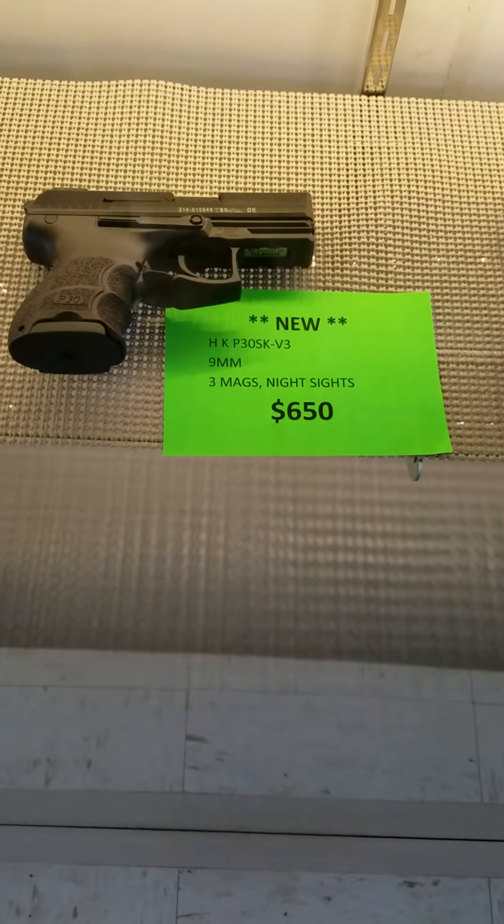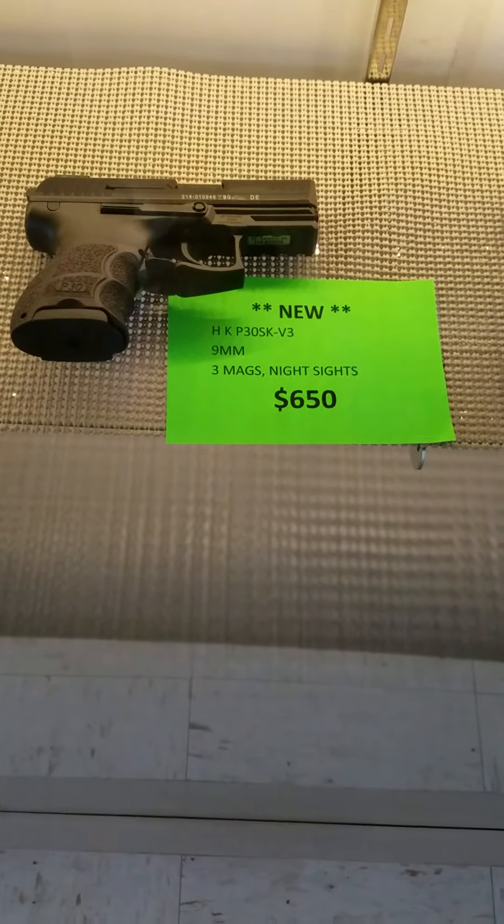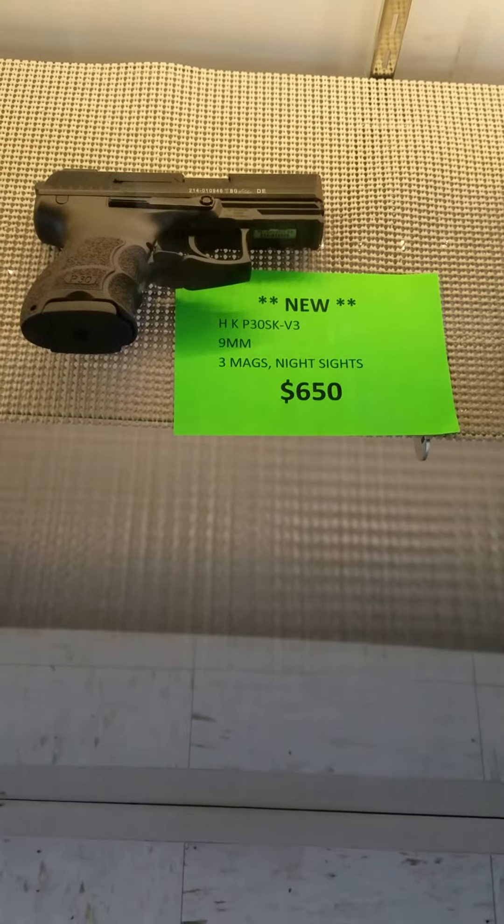Here's the HK P30 SK V3, three mags, night sights, $650 out the door.